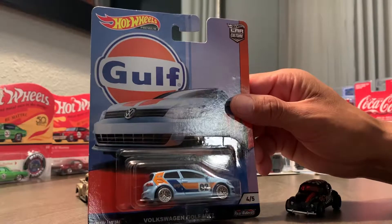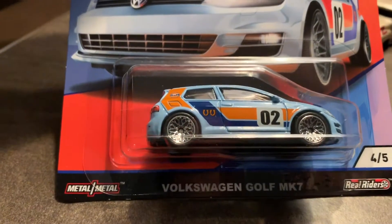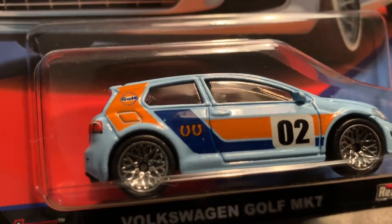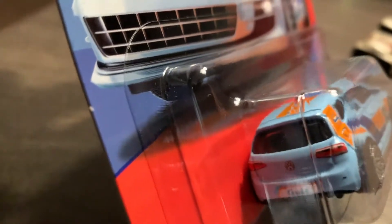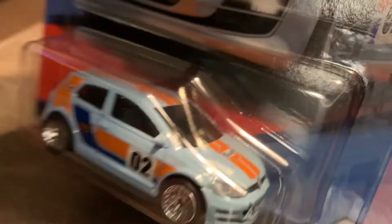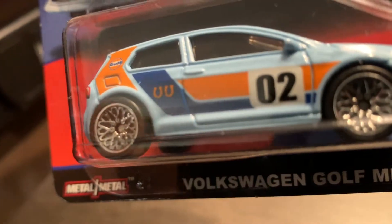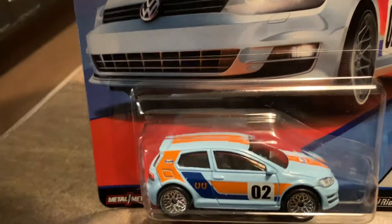I'm going to give you a close-up of all the cool details that Hot Wheels put into this Volkswagen Golf. Very crisp, very clean lines — the license plate, the emblem right there on the hood, nicely detailed, and the spoiler. This is a very nice, very good find. It's hard for me to find these back home, so I'm really excited that I literally just came across this car.